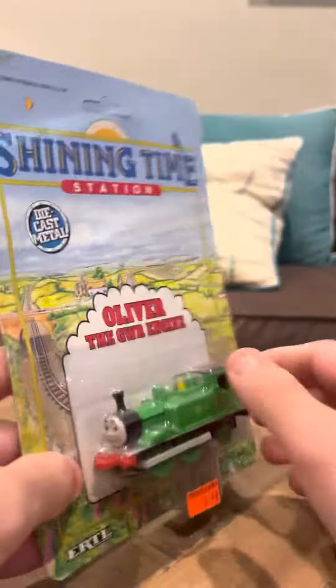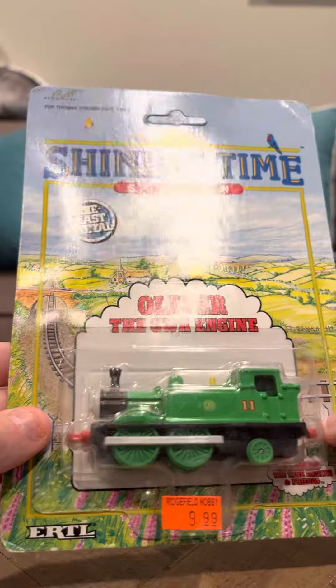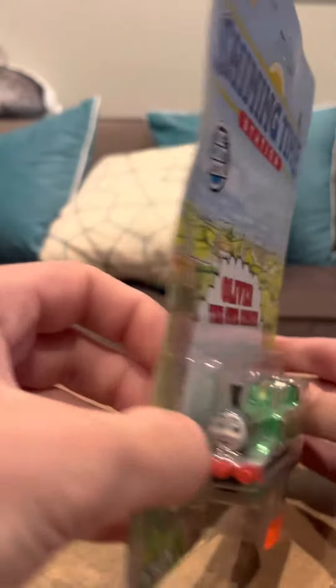I think Oliver is rarer than a lot of the other Ertl models. I'm not 100% sure of this — I would have to check.